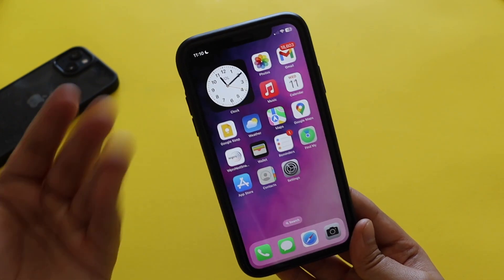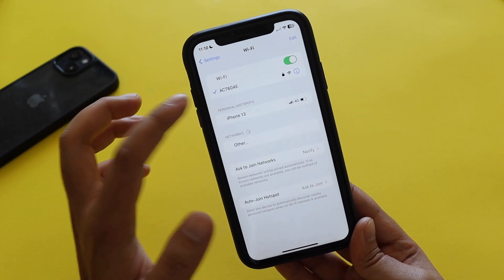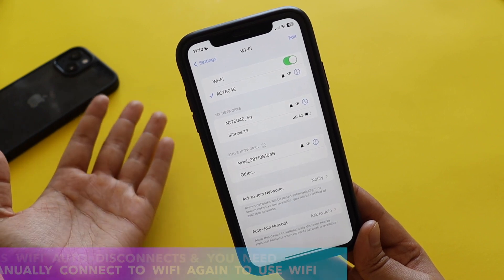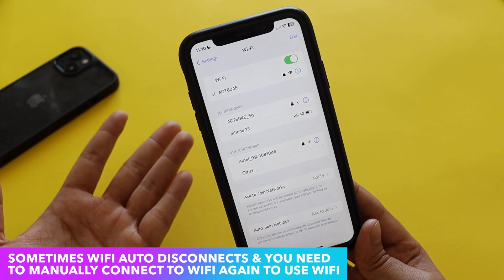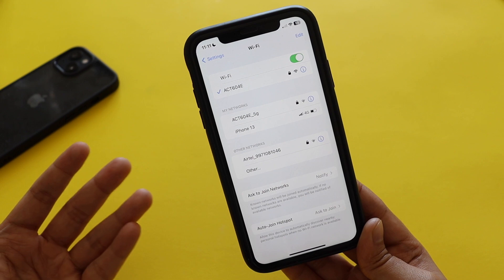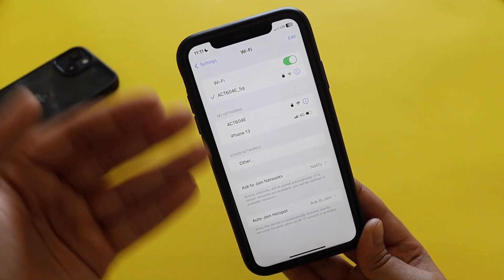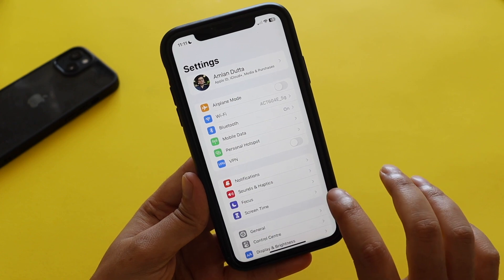There are a couple of bugs I wanted to talk about. With iOS 16.3 I noticed a Wi-Fi disconnectivity issue. I have both 2.4 GHz and 5G band networks at home. This issue was present even with iOS 16.2 — the Wi-Fi usually disconnects after some time. My Android phone stays connected fine, but the iPhone disconnects automatically and falls back to mobile data. You have to go back to Wi-Fi settings and manually tap to reconnect. Right now I'm connecting to the 5G network and it connected fine.